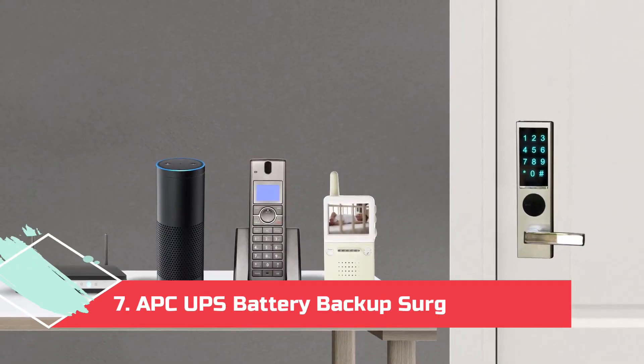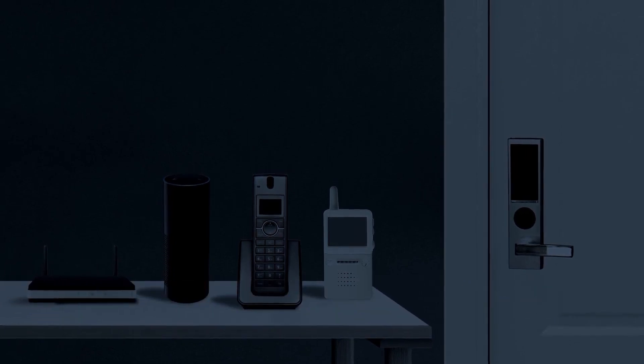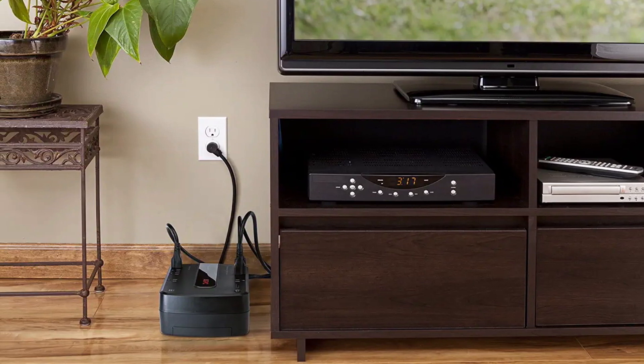At number 7: the APC UPS Battery Backup Surge Protector. This compact option is easy to incorporate into any office or home environment, making this small but mighty UPS backup great for folks who need something discreet and simple.